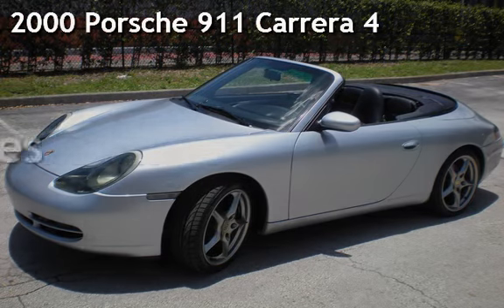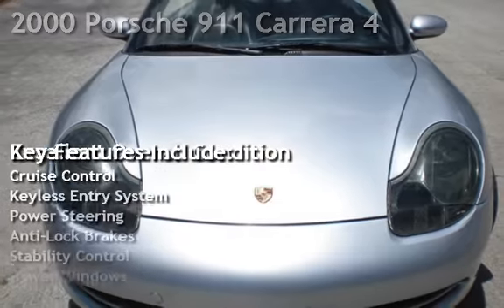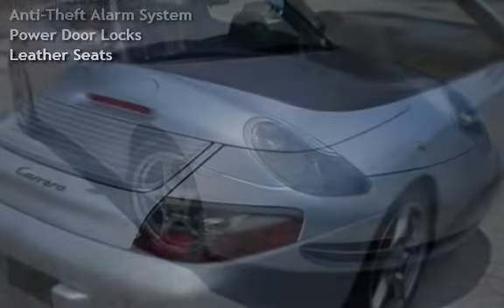Presenting a pre-owned 2000 Porsche 911 Carrera. This two-door convertible has a six-cylinder, 3.4-liter H6 engine, with all-wheel drive, and an automatic transmission.